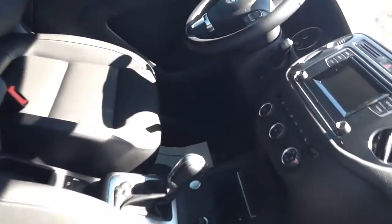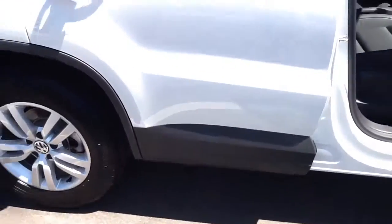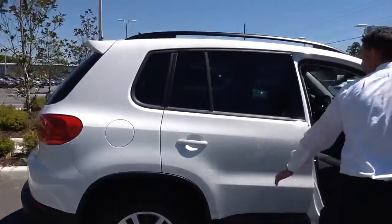You've got the leatherette seating in there. As you can see, you've got eight vents going all the way across to keep it nice and cool in this heated weather here we have in Florida. Auto dim in the rear view mirror. Lots of space in the back for your passengers as well.